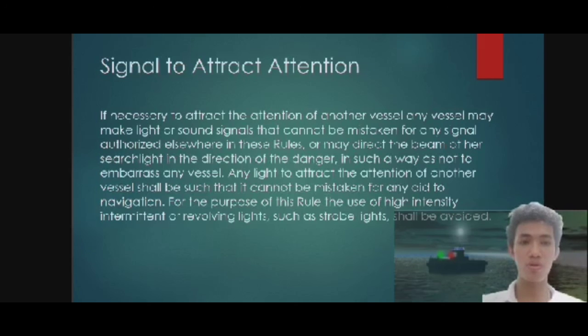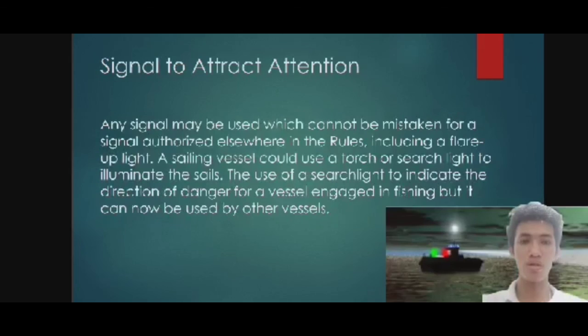For the purpose of these rules, the use of high intensity intermittent or revolving lights such as strobe lights shall be avoided. Any signal may be used which cannot be mistaken for a signal authorized elsewhere in the rules, including a flare-up light. A sailing vessel could use a torch or searchlight to illuminate the sails. The use of a searchlight to indicate the direction of danger was originally for vessels engaged in fishing, but it can now be used by other vessels.